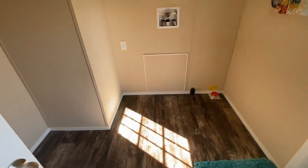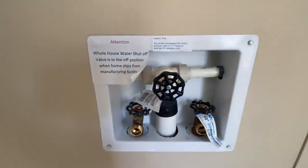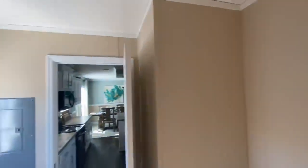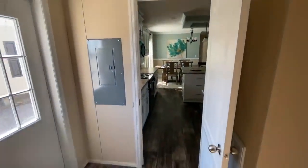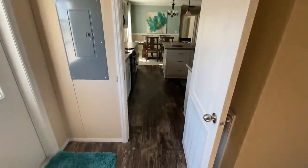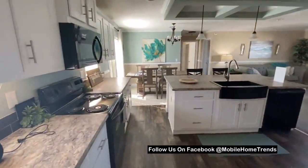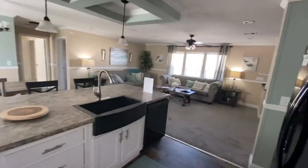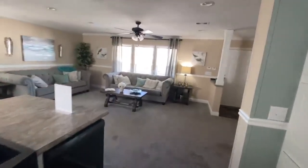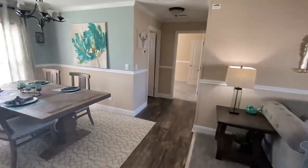And we hit the utility room. Be sure to drop a like on this video guys and subscribe if you're new to this channel and turn on your post notifications. And follow me at Mobile Home Trends, same name as the channel, on Facebook. Links will be in the description.